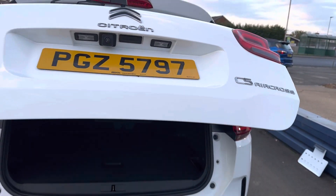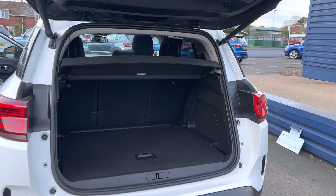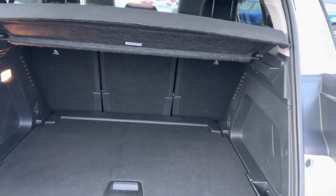It has a power tailgate on it, which is very handy. Good space in these vehicles as well. It comes with the inflation kit on the car.